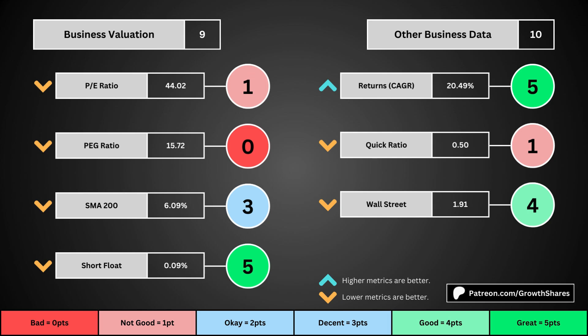The fourth set of metrics looks into other relevant data. First is the stock's performance over a set period of time — usually 10 years, but if the stock doesn't go that far back, we go with the earliest data up to 10 years. The quick ratio is basically how easy it is for the business to pay off its short-term obligations; we want that high so it's easy to get rid of those debts. And then Wall Street is the average consensus rating Wall Street analysts give the stock, from a strong buy of 1 to a strong sell of 5. Again, the better values get a higher point total.